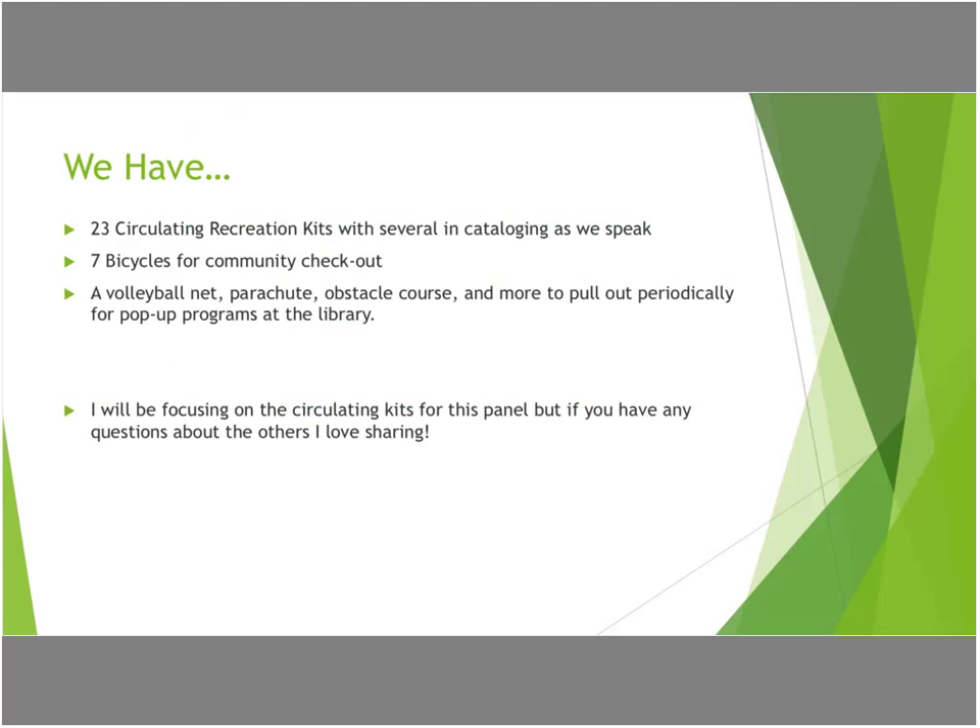For this presentation, I'll focus just on our circulating kits, but if you have any questions about any of our other programs, I love sharing about it and you're welcome to email me.